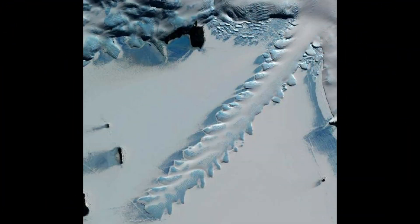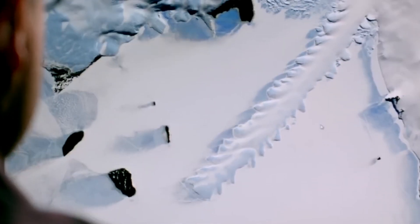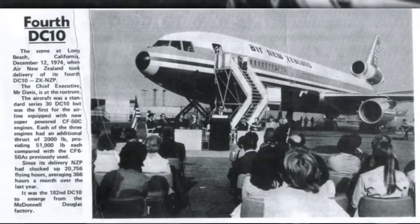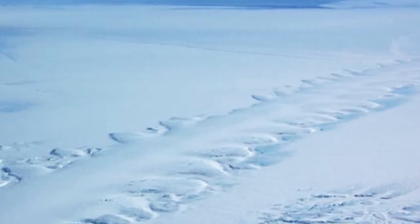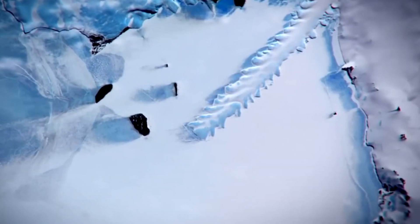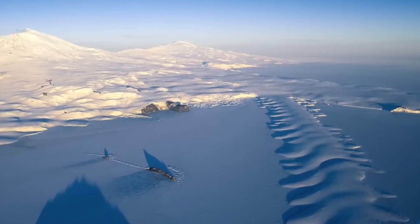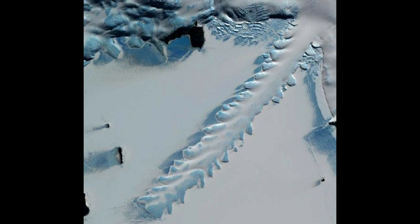The track is surprisingly neat and tidy. Some people suggested it was related to the 1979 accident that killed 237 people when a New Zealand airliner crashed into Mount Erebus, though that crash left a trail much shorter than the mysterious track. Scientists eventually clarified the phenomenon: the track is known as the Erebus Ice Tongue, a natural phenomenon formed by the interaction of glacial streams and tides. According to statistics, there are at least 19 such ice tongues in Antarctica and the North Pole.